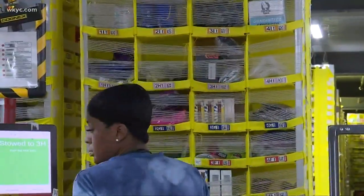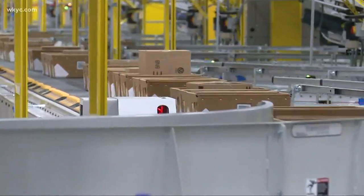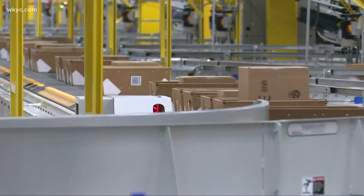The robots go and find the pod, bring it to the workers. From there it is picked, goes through the conveyors and out to the other side of the building for shipping.